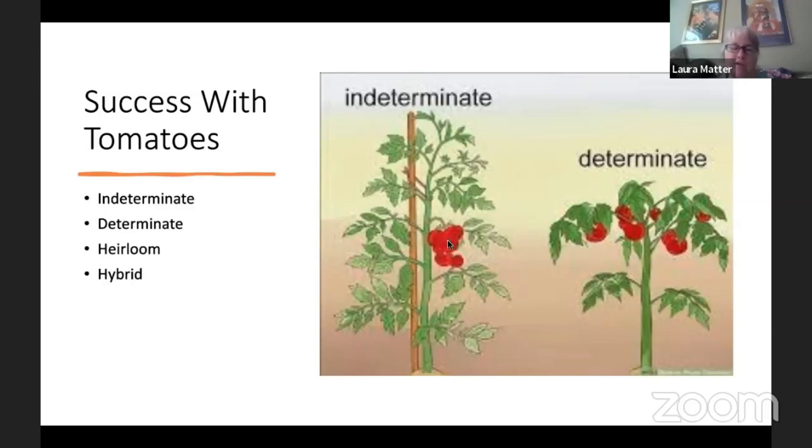Indeterminates are great for continual eating all summer long — many cherry tomatoes are indeterminate, as are many other tomato varieties. There are also dwarf varieties that work in small or hanging pots. Heirloom tomatoes are plentiful — there are tons coming from all over the world. In the Northwest we use a lot of heirloom tomatoes from Russia because of the similar climate, and also from parts of Japan.